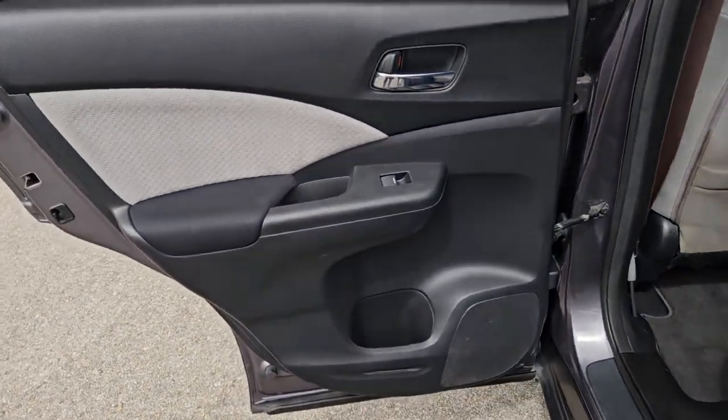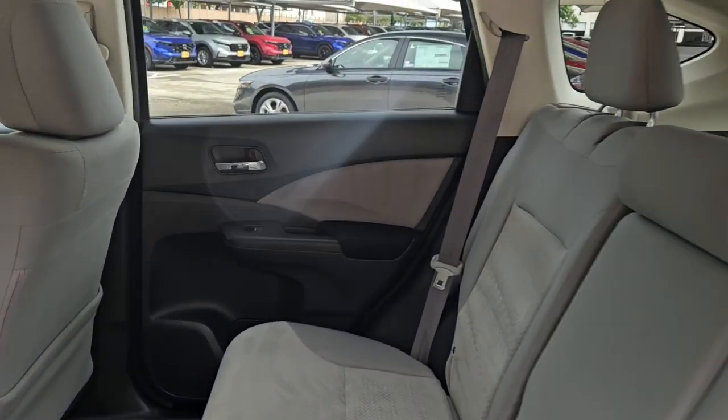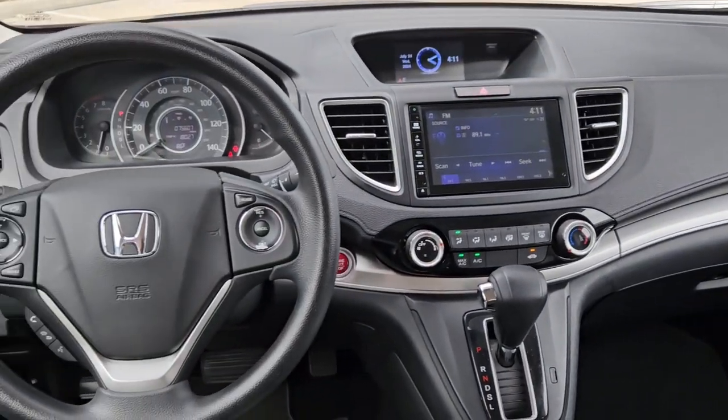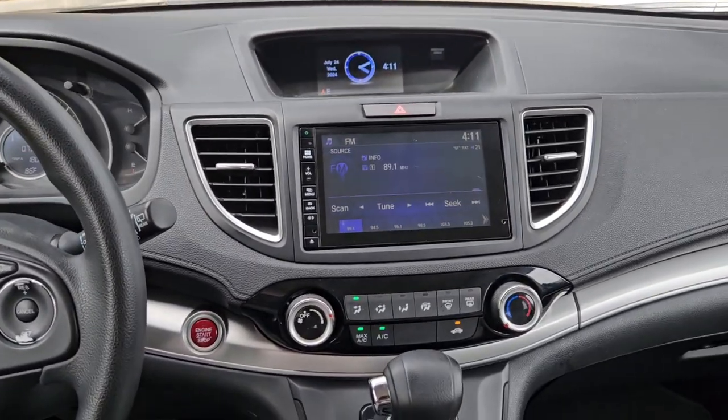These are just some of the great options this vehicle comes with: sun/moonroof, keyless entry, backup camera, keyless start, fog lamps, alarm, power driver seat, Bluetooth connection, steering wheel audio controls, heated front seat.